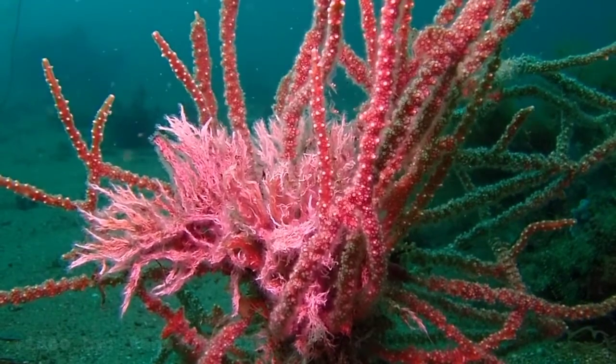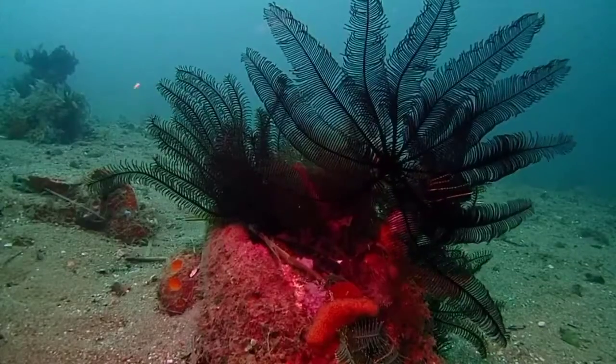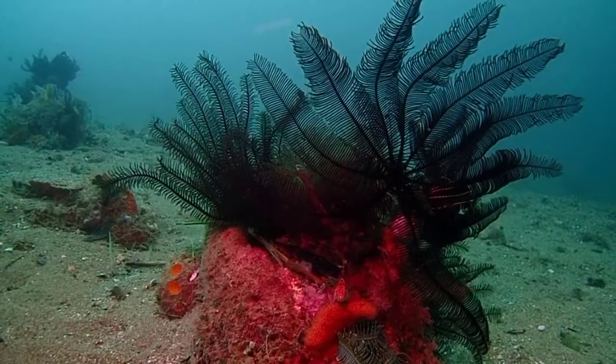Remember, corals and their natural reef habitat are already a gift for us to enjoy. Don't give them as a present.